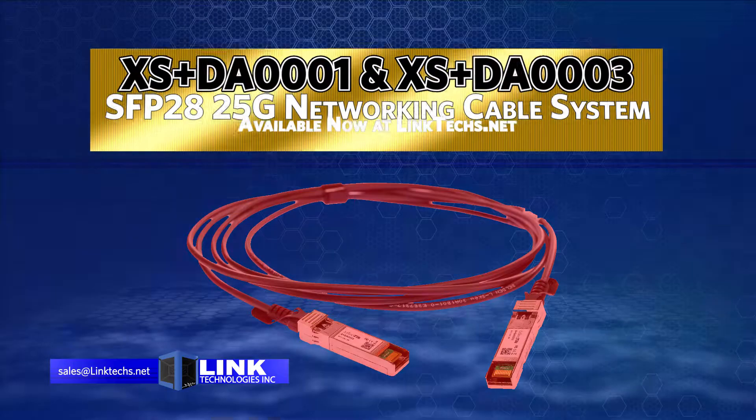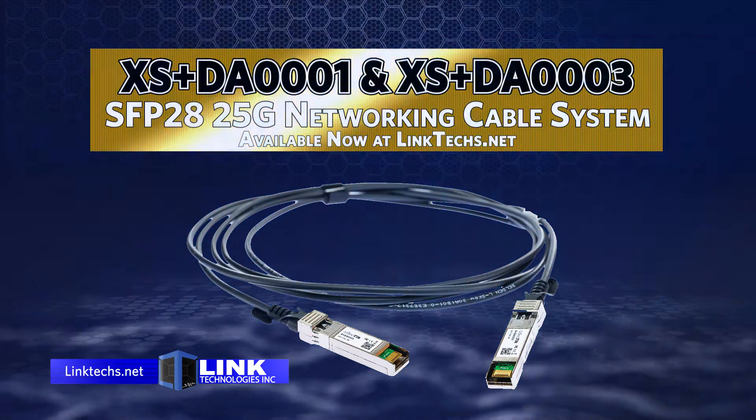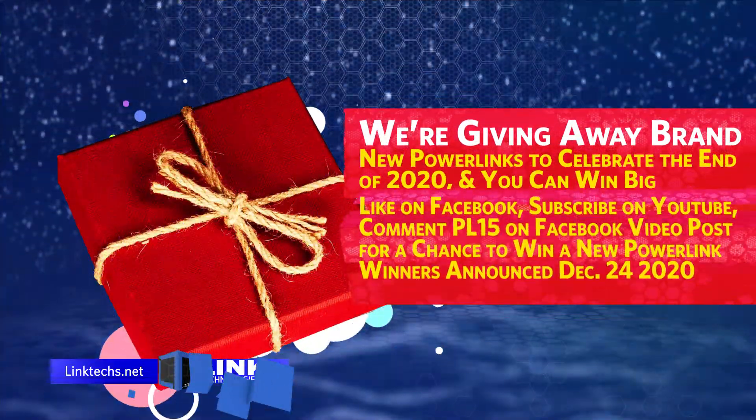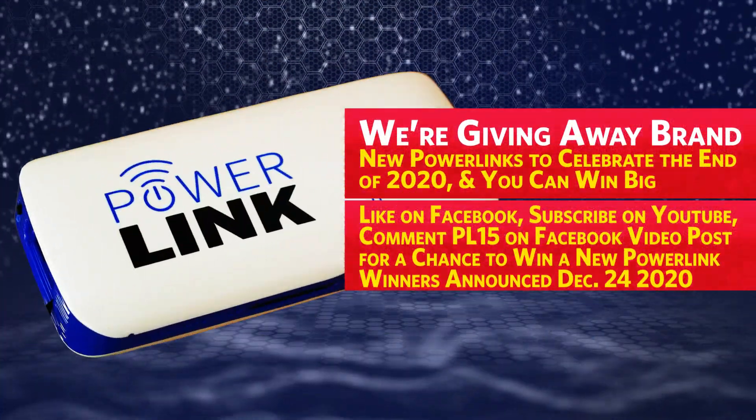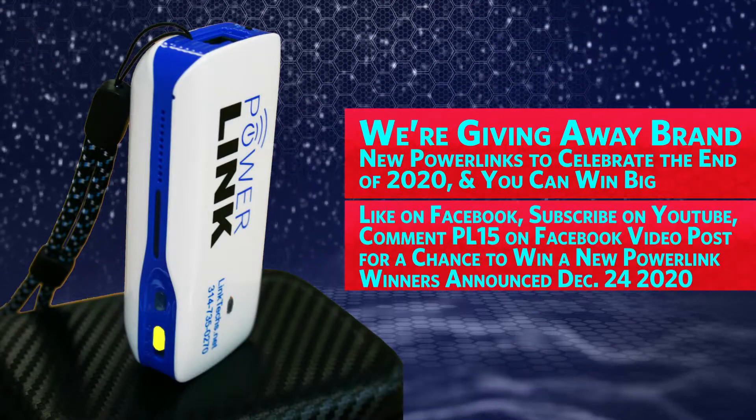Overall, both of these network cable systems are a great solution for your networking needs, and I highly recommend them. We're giving away two brand new PowerLinks to celebrate the end of 2020, and you can win big.